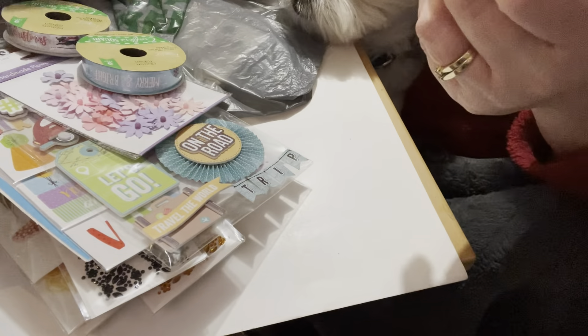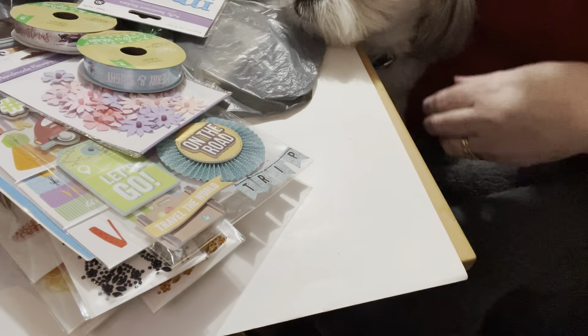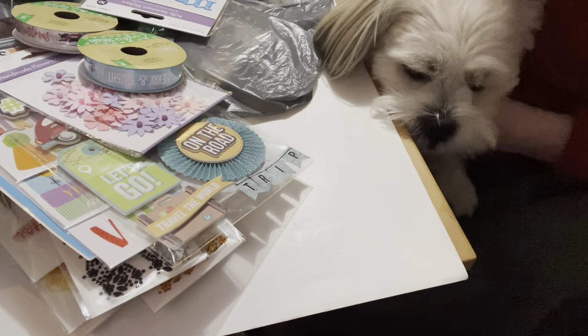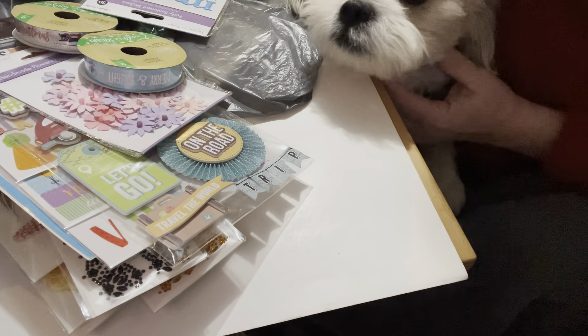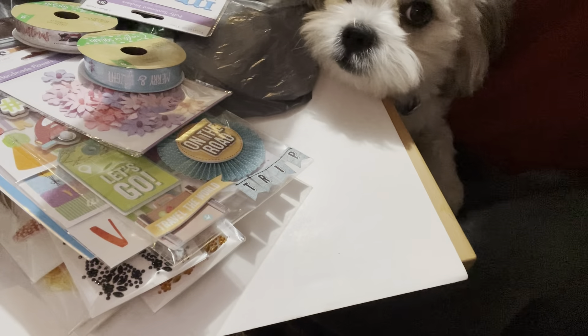That is it for my Dollar Tree haul from Ottawa! If you liked this video, please give Cosmo and myself a paws up. And if you haven't subscribed to our channel, Cosmo and I would be delighted to have you join our crafty family. Until the next video, take care — bye bye!